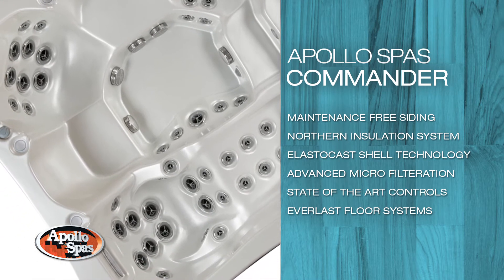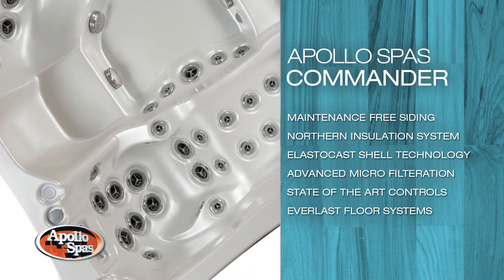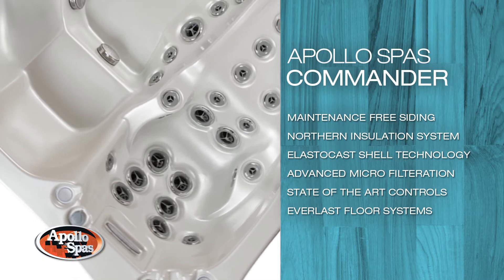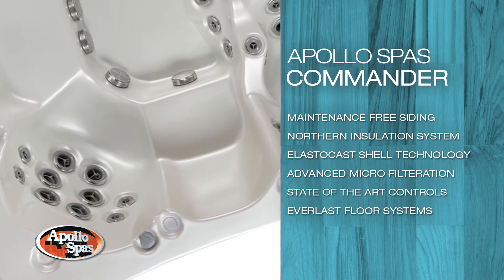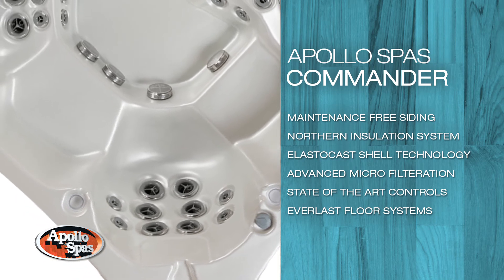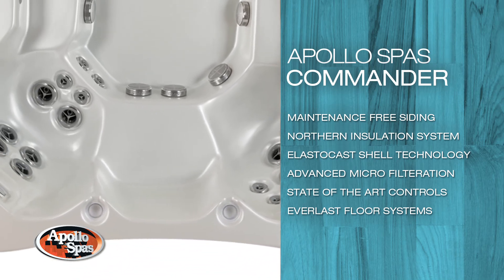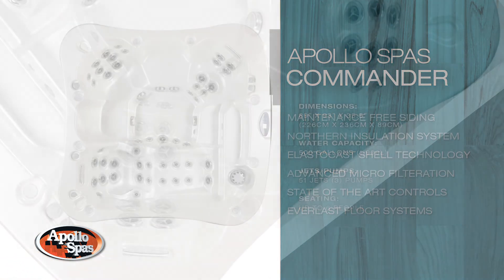Whether it's family or friends, all are guaranteed to love this spa. As with all of our spas, each model is manufactured with our industry-leading maintenance-free siding, northern insulation system, elasto-cast shell technology, advanced microfiltration, state of the art controls, and Everlast floor systems to give the user years of enjoyment and confidence.